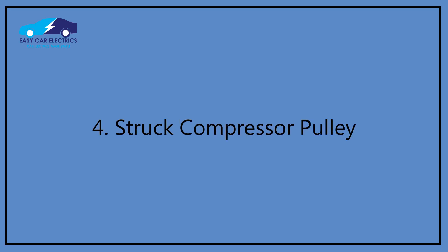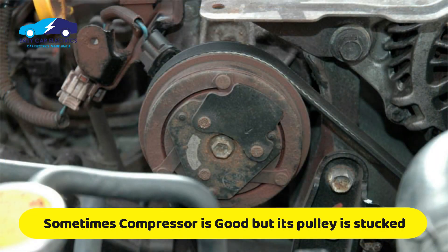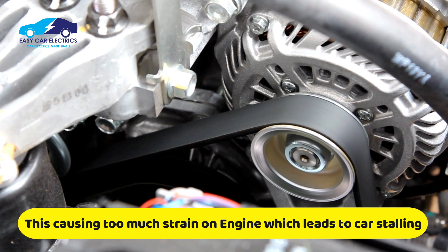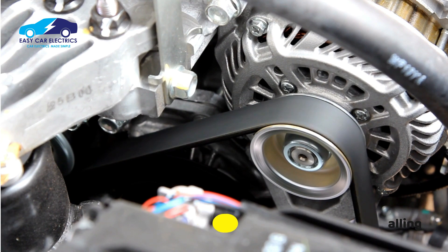Reason 4: Stuck compressor pulley. Often a compressor is in good condition, but its pulley bearing is stuck. This stuck pulley bearing drags against the belt and becomes very stiff to rotate the compressor, putting too much strain on the engine, which leads to the car jerking and stalling.